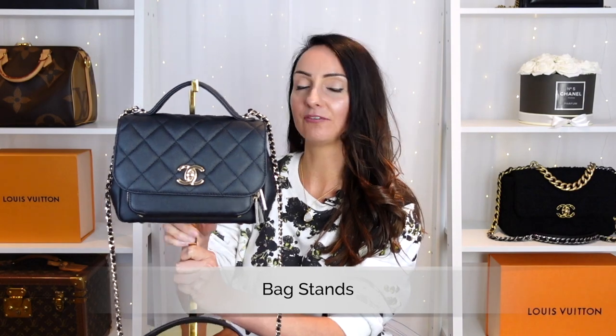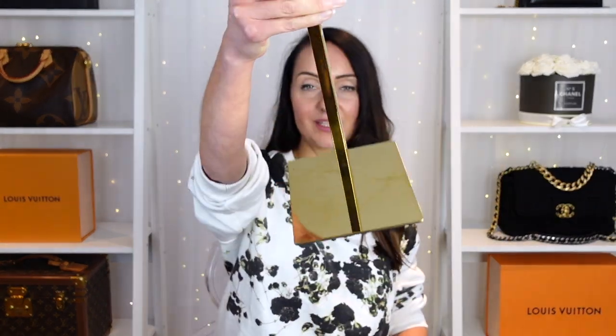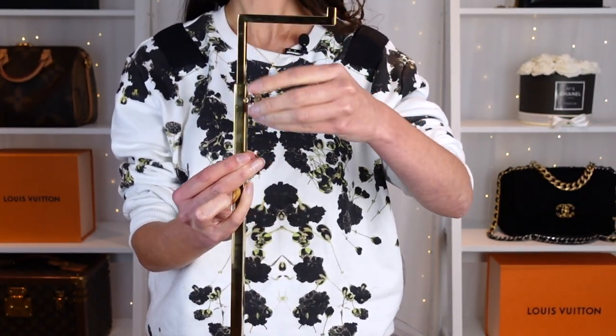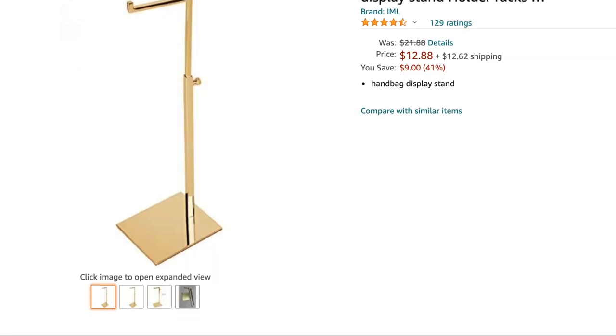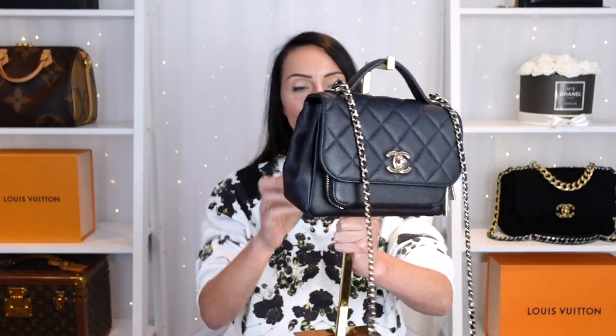Item number five — I am obsessed with these right now: handbag stands. Super small investment. I have one here, a gold one. I've got my Chanel Business Affinity — let me show you up close. You simply undo this, adjust the height of your stand, tighten it up again, and then you can hook your designer bags onto the stand. This is a great way to actually use your designer bags more and display them beautifully. It doesn't work for all styles, but my Business Affinity was kind of made for this. They also come in black and silver.